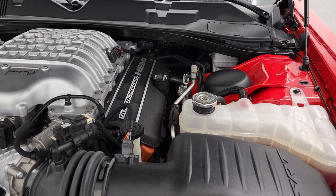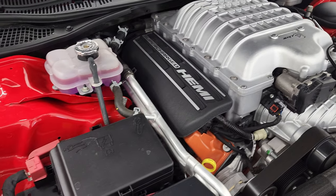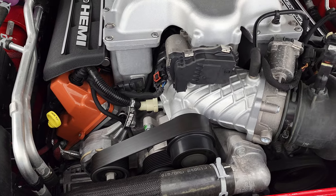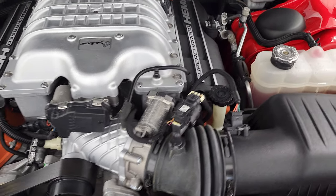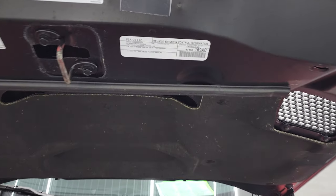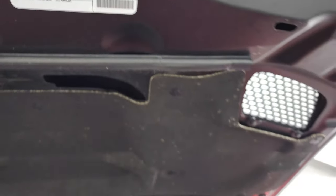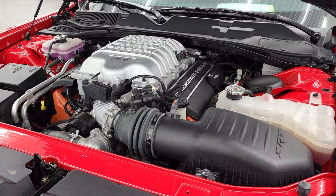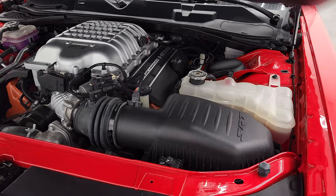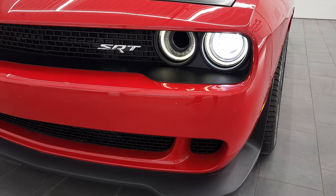Under the hood we have the 6.2 liter supercharged V8 Hemi engine — 707 horsepower with the red key. Runs very smooth and the engine bay is very clean. There's your emissions sticker. Once again, this car has been fully safetied and inspected by our service shop, has a fresh oil and filter change, all the fluids have been checked and topped off, and this car is 100% ready to go. There are those HID headlamps.